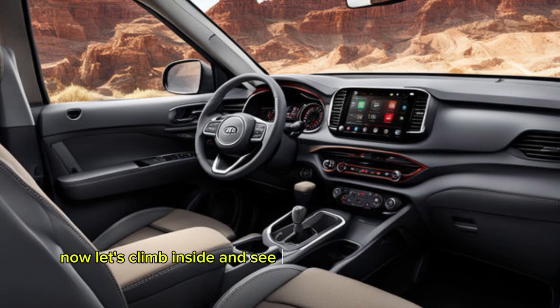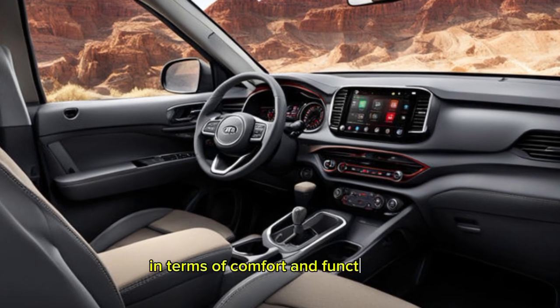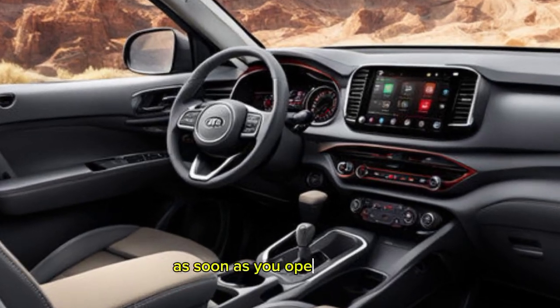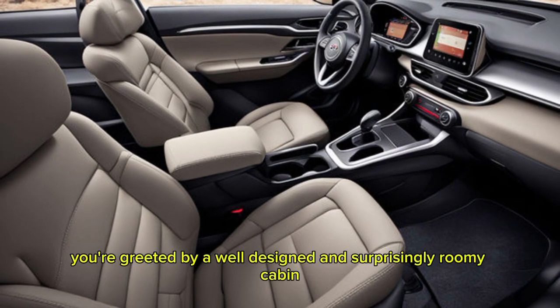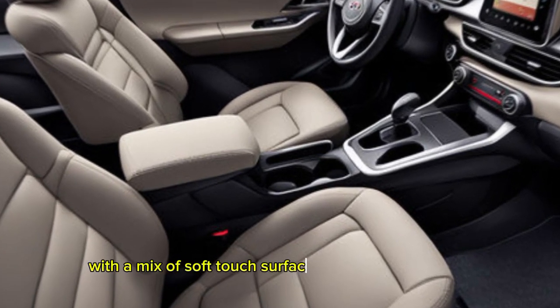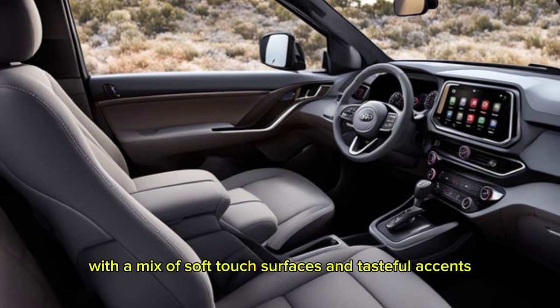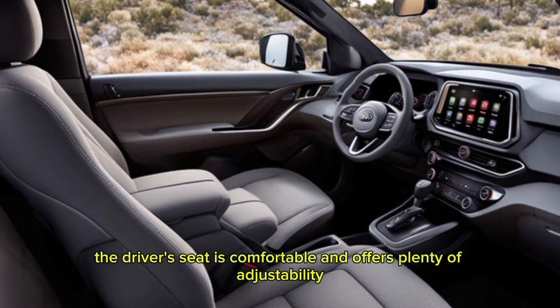Now, let's climb inside and see what the Seltos pickup has to offer in terms of comfort and functionality. As soon as you open the door, you're greeted by a well-designed and surprisingly roomy cabin. The materials feel high quality with a mix of soft-touch surfaces and tasteful accents. The driver's seat is comfortable and offers plenty of adjustability.